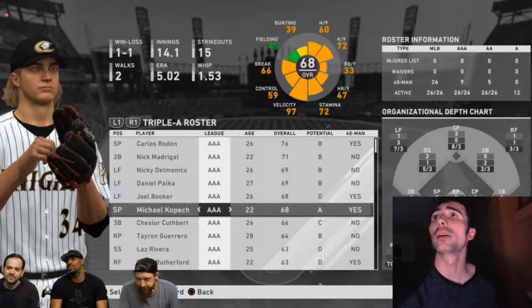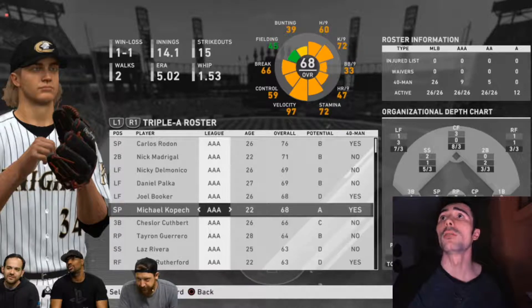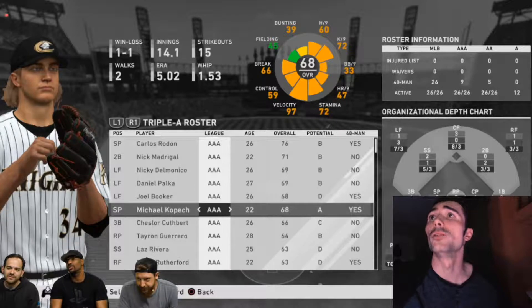First thing we're going to talk about is the minor league rosters. I'm going to be quickly summarizing the stream that took place today on the Sony San Diego Studios Twitch live stream. Basically, we will have real rosters from the minor leagues — about 1,500 players will be added. We see big name players like Nick Madrigal and Michael Kopech, as well as Daniel Polka, who's had some time in the majors, and other promising guys who will bring marketable value to Major League Baseball.